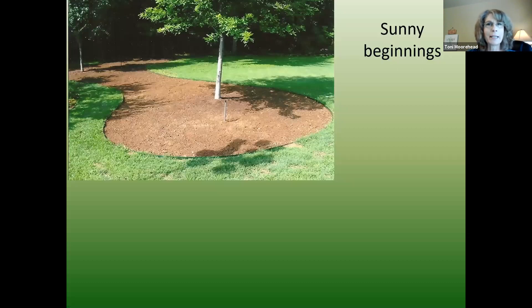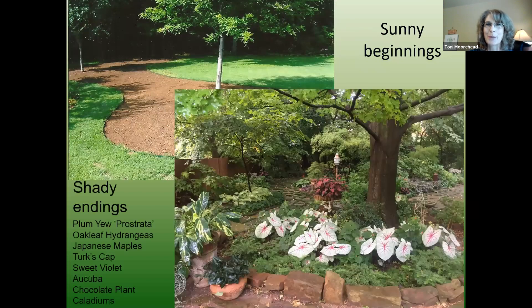We all start with shady beginnings — tiny little trees and lots of sun around them. Then as time goes on, those trees grow. This was my red oak 23 years ago, a skinny little 30-gallon. Now it's this huge tree I can't even get my arms around. The grass had to go; I've added flagstone paths through there with dwarf mondo between the flagstone, different shade plantings, and annual caladiums for bright pops of color in the shade.